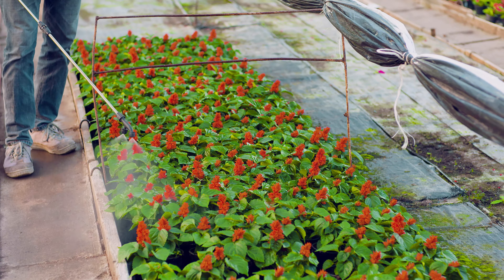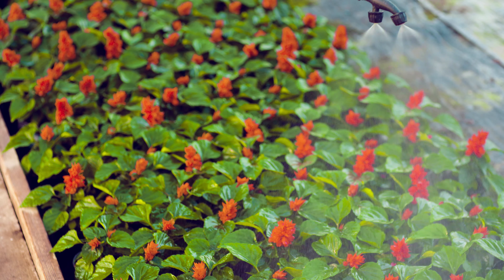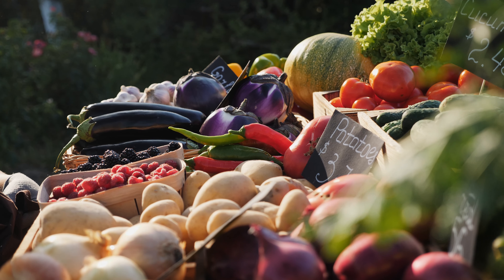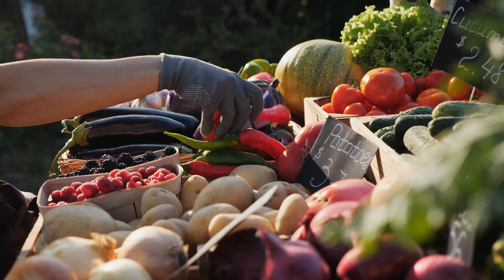From sowing to harvesting, producers of small-scale fruit, vegetable, and specialty crops depend on accurate and affordable weather data to make critical decisions about their farmland.